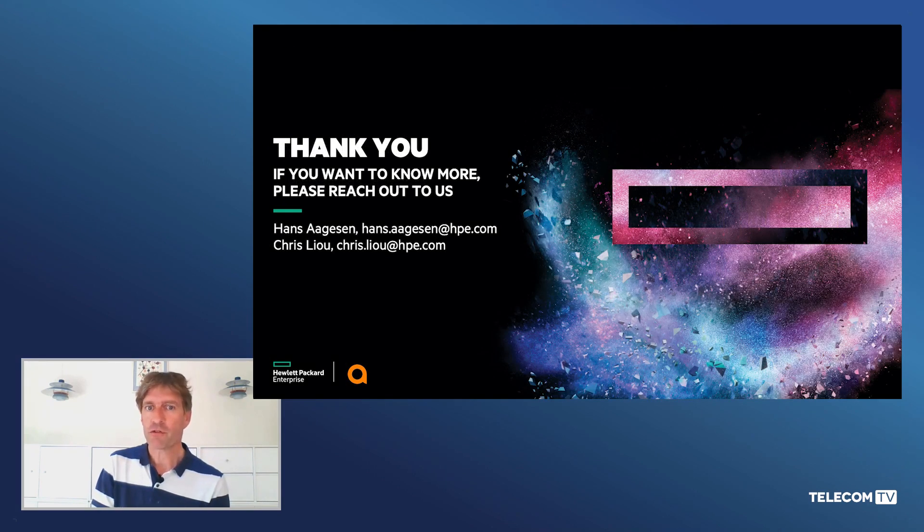Thank you so much for watching. If you want to know more about our solutions or if you have any questions about what you've seen, please don't hesitate to reach out to either myself or Chris, or contact your local HPE representative. Thank you very much for your time.